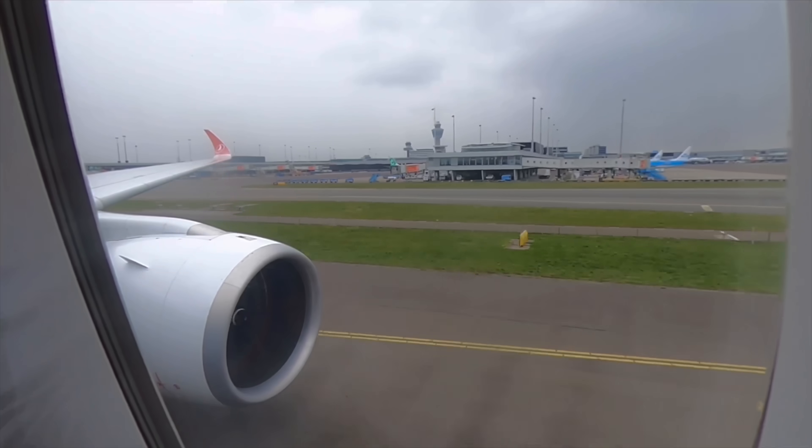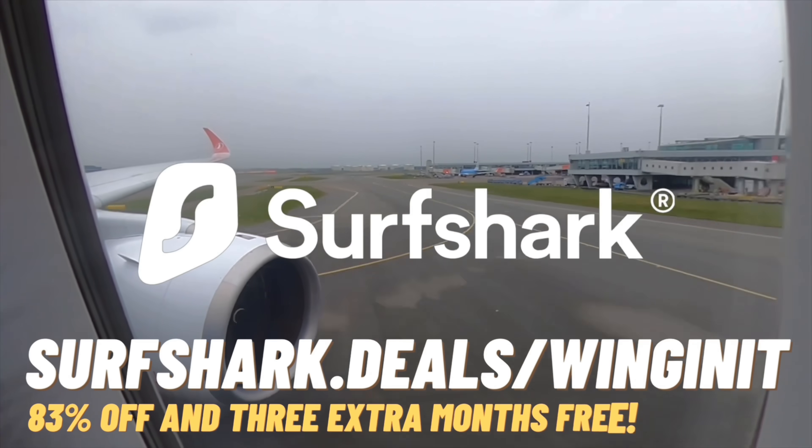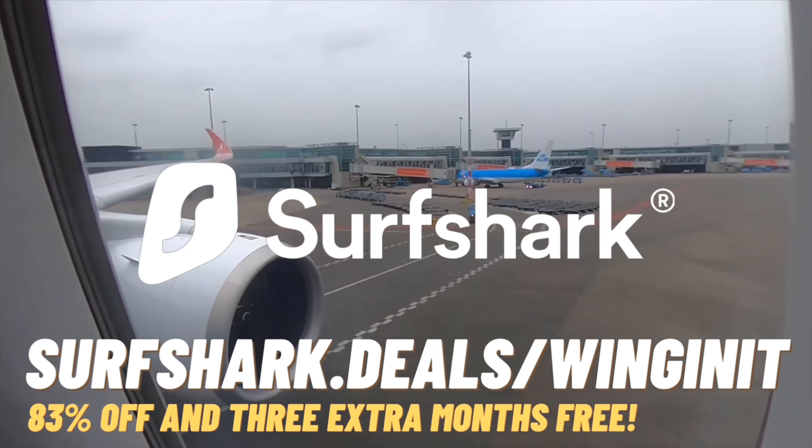Don't make your internet privacy a lottery. Don't forget to go to surfshark.deals/winginit for 83% off and three months extra for free of Surfshark VPN. Cheers, and I'll see you in the next video.